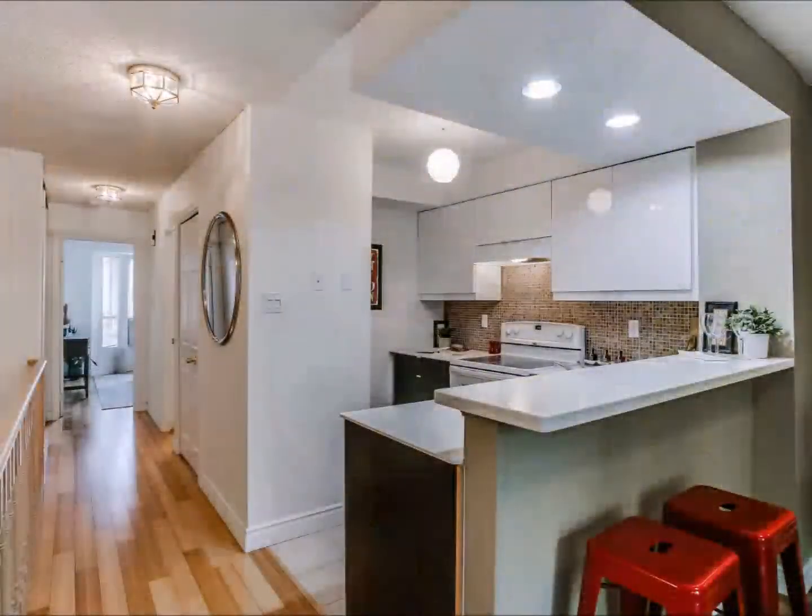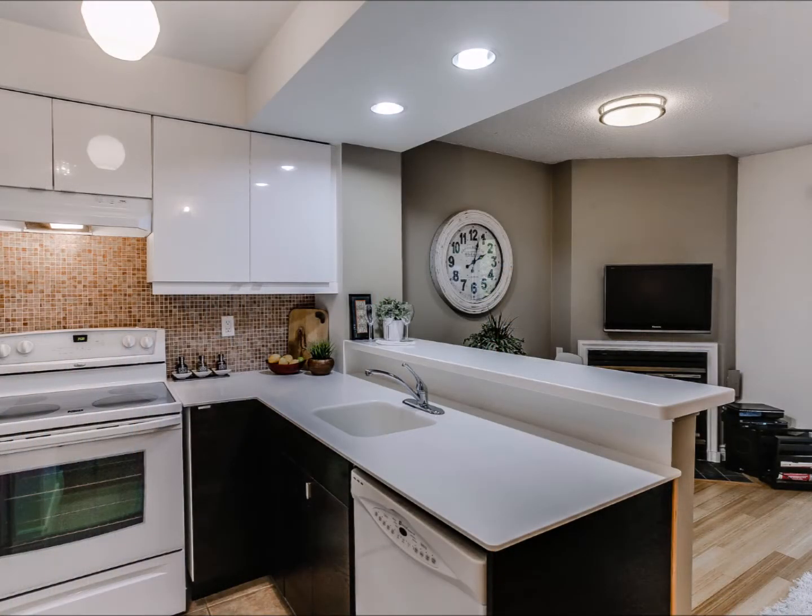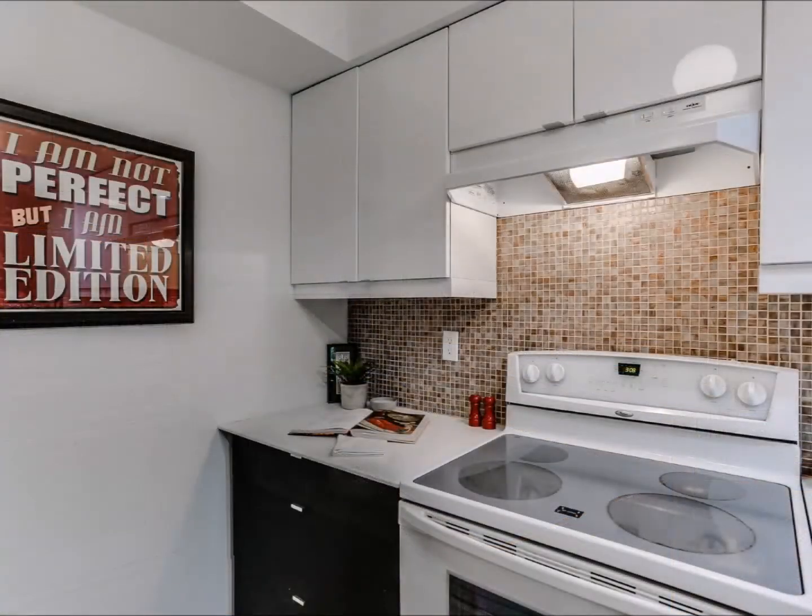The renovated kitchen has new countertops, complete with a breakfast bar that has comfortable seating for three, new cabinets, backsplash, and tile floor.